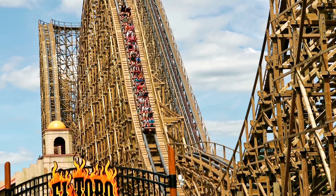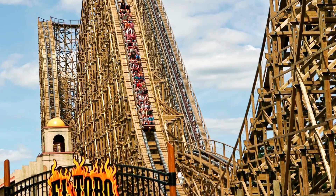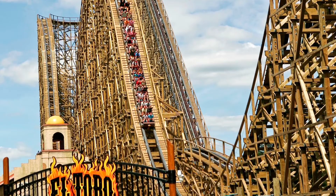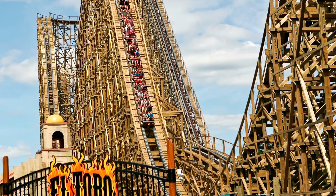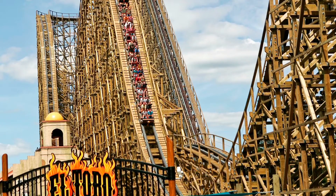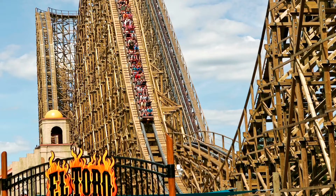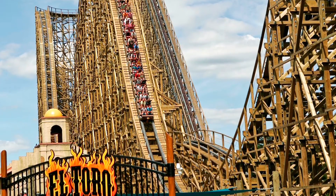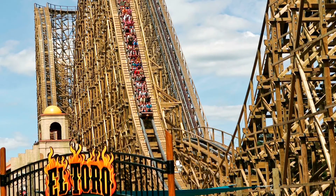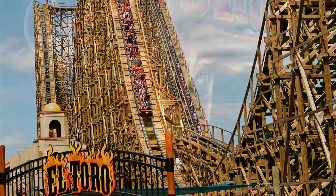I do prefer King Cobra over El Toro. I also like Fury 325 better than El Toro, and I'm probably going to like Intimidator 305 better than El Toro too. I'm going to be riding Wild Cyclone again this year, and that will probably beat out El Toro as well. If Twisted Timbers really impresses me, I'm going to raise that up on the list. Right now, I do love El Toro — it is my third favorite coaster I've ever ridden and it's just a good ride.